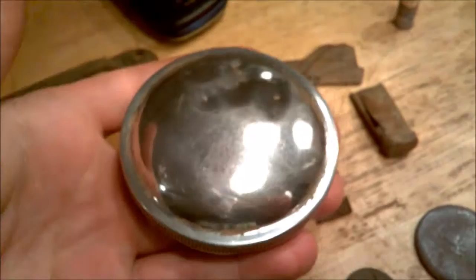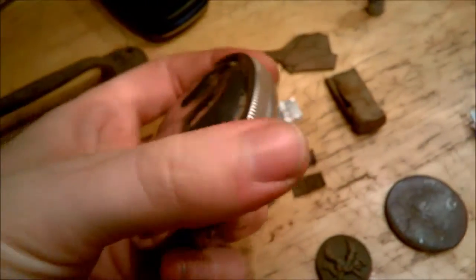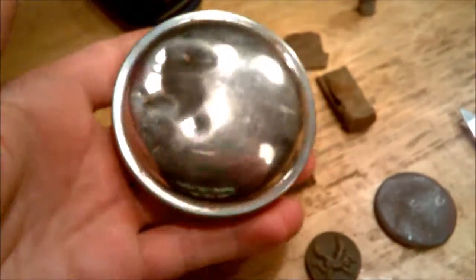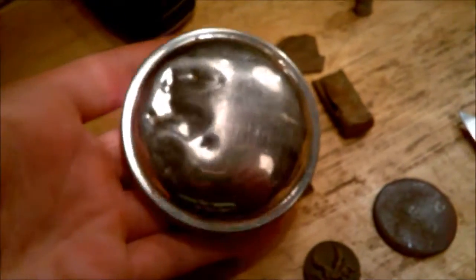This is really cool — it's a radiator cap from a Model A Ford. That was pretty neat to find, and it was really deep in a curb strip.